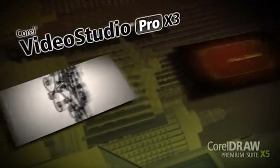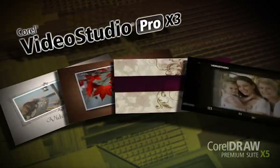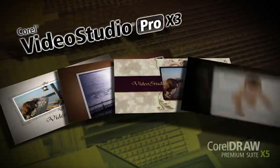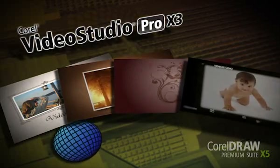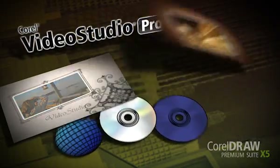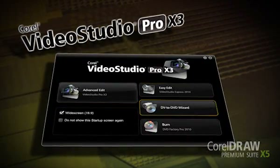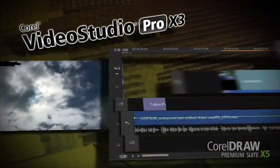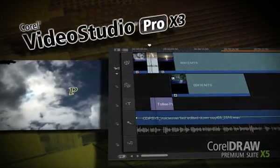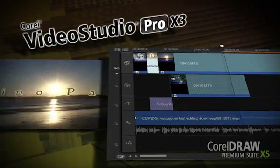CorelDRAW Premium Suite includes Corel VideoStudio Pro X3 for high-speed video editing. VideoStudio gives you professionally designed templates and studio-quality effects for quickly making videos for web, DVD, and Blu-ray discs. You can access both express editing and advanced video editing options from one convenient location. The Easy Linear Timeline Editor makes it simple to control where graphics, photos, video clips, and soundtracks appear in your video production.